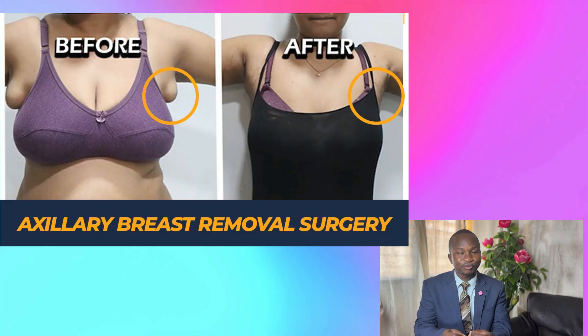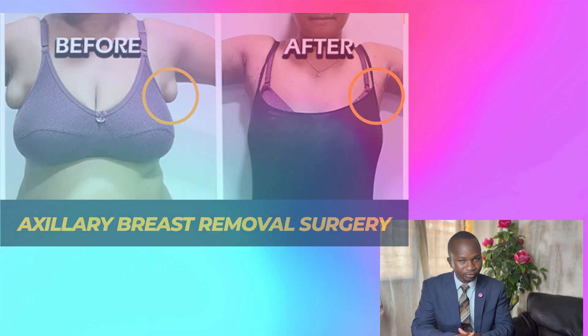If you notice another small swelling like a breast that increases in size when you are lactating, just like the normal breast, this is what we call axillary breast. It can usually be handled surgically, so you wouldn't have to have issues with it.